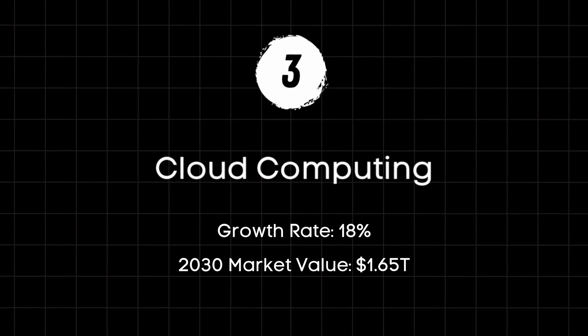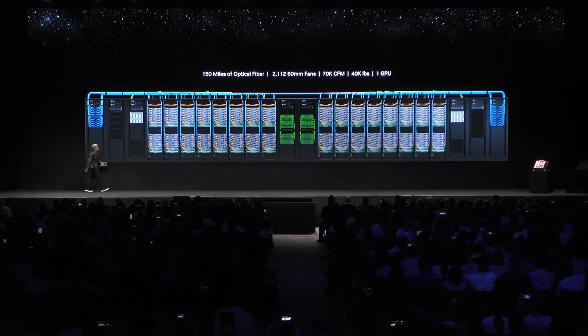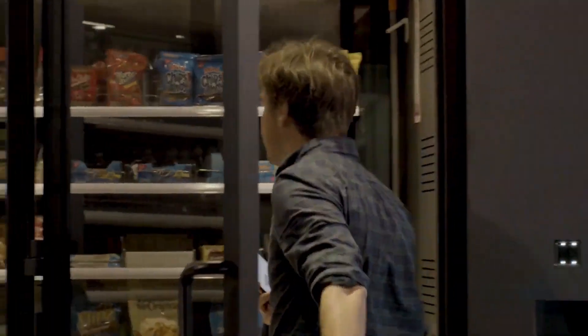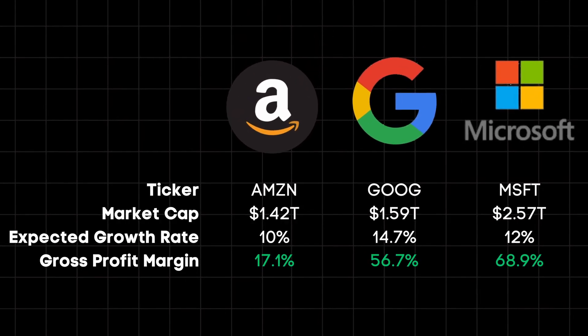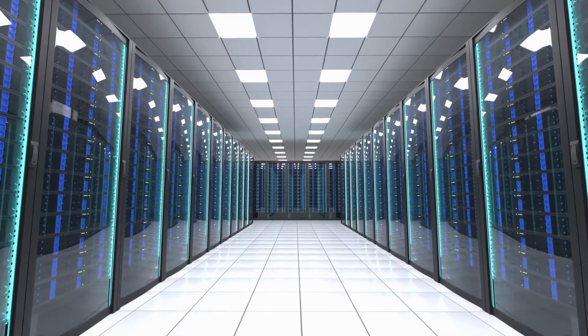Cloud computing gives everybody access to the most innovative technology in the world without needing to buy NVIDIA's $50,000 chips and maintain a supercomputer the size of a megalodon. Would you ever put down that much money to have access to greater processing speeds and increased storage? No, nobody would. And that's exactly why the cloud computing model has become so important to Amazon, Google, and Microsoft in particular. These companies are investing heavily into AI chips to build out their data center infrastructure.